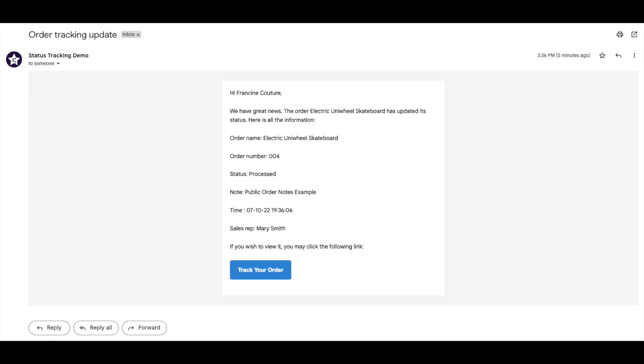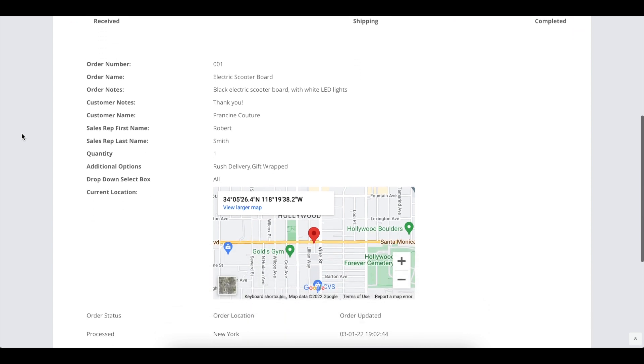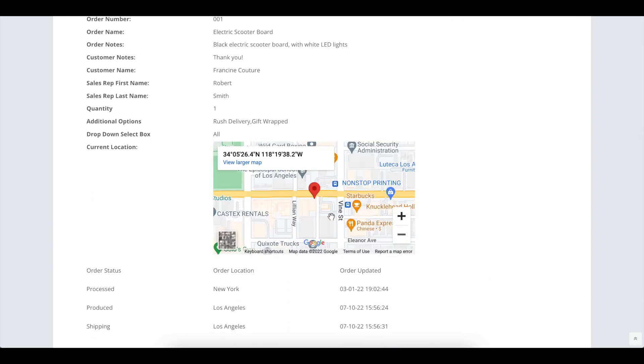Your customers also get a notification email for each status update. The premium version comes with the ability to add locations, so you can let your customers know exactly where their order is and show a map on the tracking page.